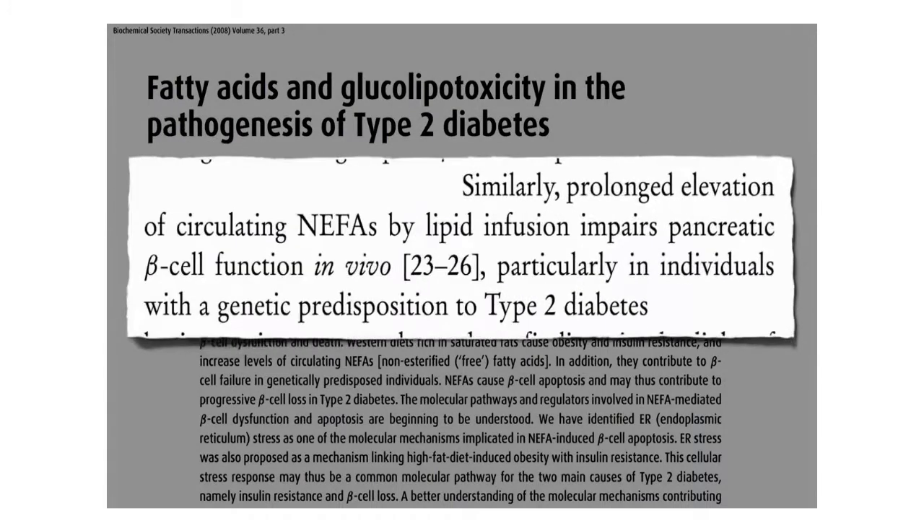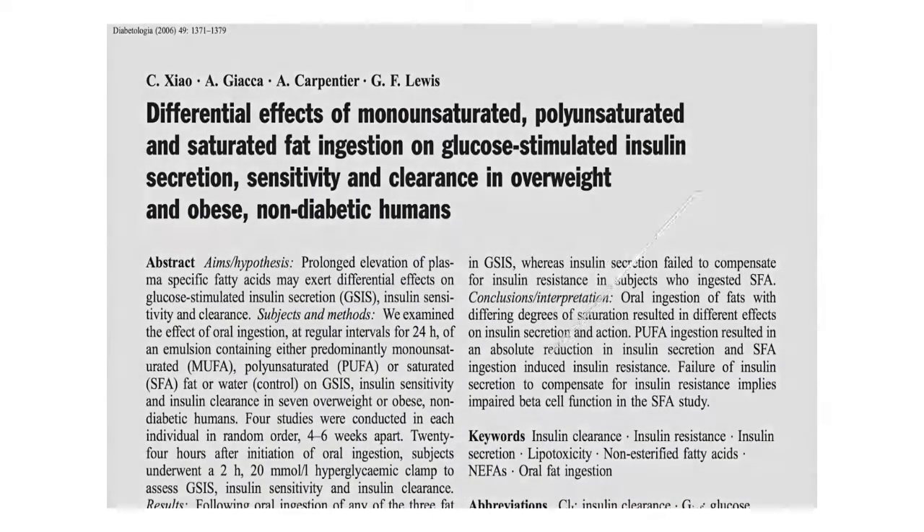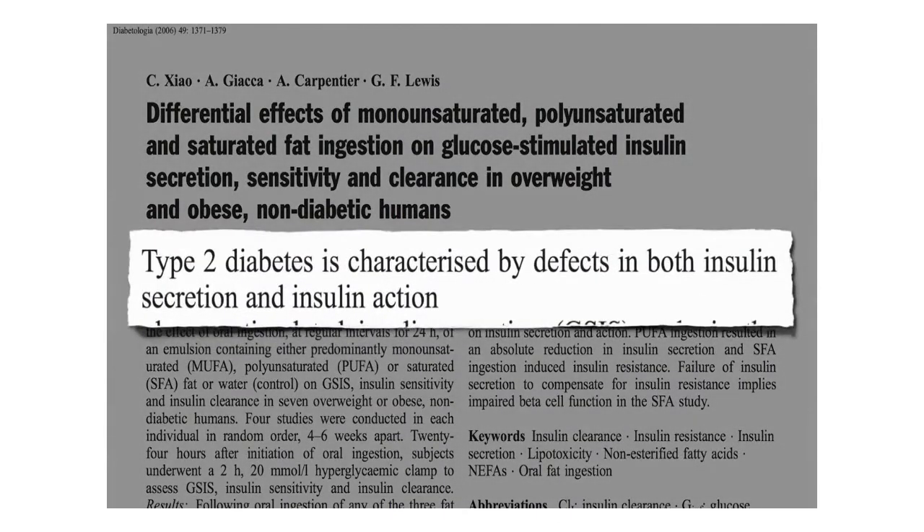Diets rich in saturated fats not only cause obesity and insulin resistance, but the increased levels of circulating free fats in the blood, called NEFAs — non-esterified fatty acids — cause beta cell death, and may thus contribute to progressive beta cell loss in type 2 diabetes. This isn't just based on test tube studies. If you infuse fat into people's bloodstream, you can directly impair pancreatic beta cell function, and the same when we ingest it. Type 2 diabetes is characterized by defects in both insulin secretion and insulin action, and saturated fat appears to impair both.